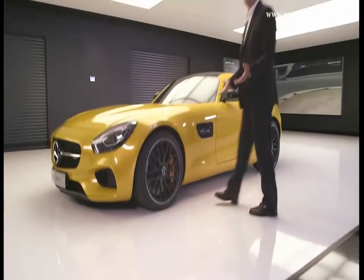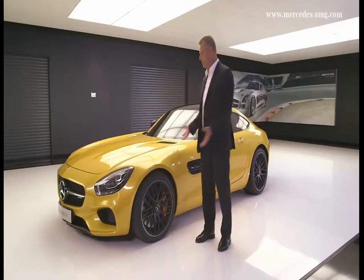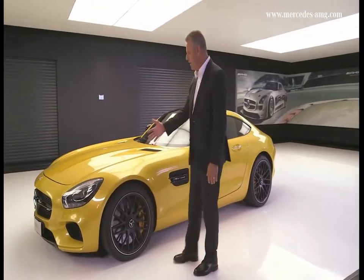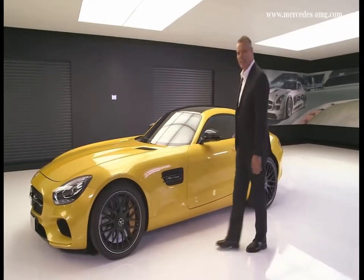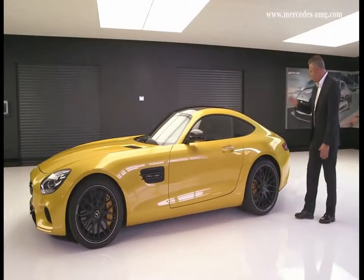Isn't this an absolutely breathtaking design? Just the way a perfect sports car should look. Just look at these lines, these classic sports car proportions — a long engine hood, the passenger cell set way back, and the dynamic fastback design.